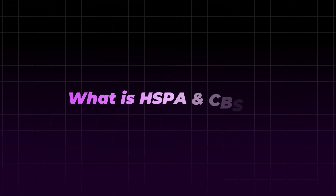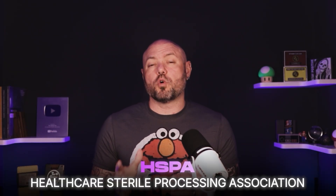First off, what is HSPA and CBSPD? Well, HSPA stands for Healthcare Sterile Processing Association, formerly known as IAHCSMM. It is a professional certification body for sterile processing techs with over 48,000 members worldwide. The other testing agency option is known as CBSPD, the Certification Board for Sterile Processing and Distribution. In this video, I'm going to break down testing for the CRCST through HSPA because it is more straightforward, and depending on your goals, it might cost you quite a bit less in the long run.